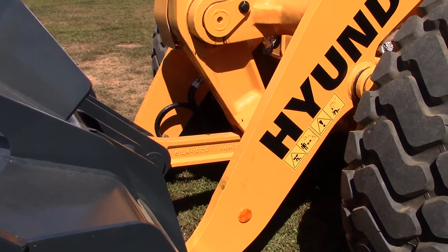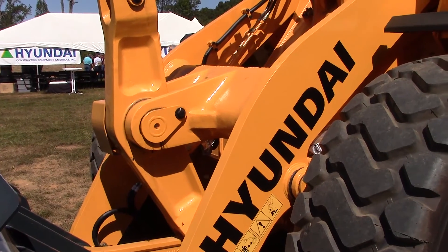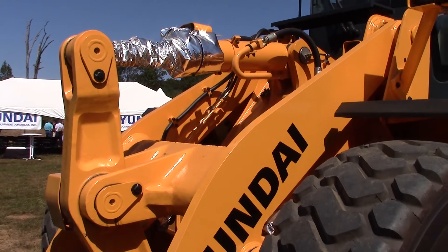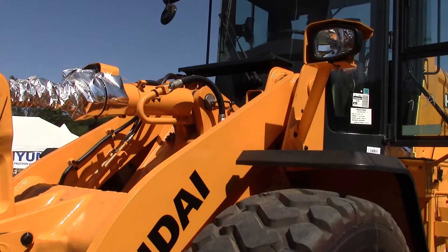Models HL 955 through the largest HL 980 come standard with locking differentials on the front axles and conventional differentials on the rear axles. Optional front and rear limited slip differentials are available with a factory order.